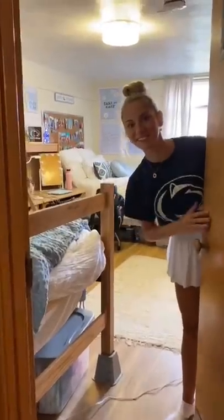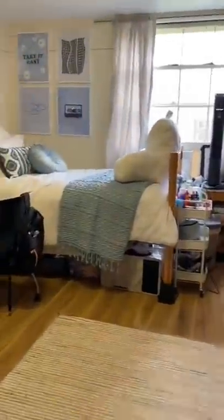Welcome to our dorm room, we're gonna give you a tour, come on in. This is Alia's side.